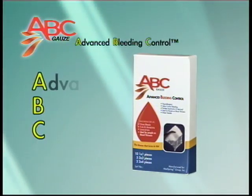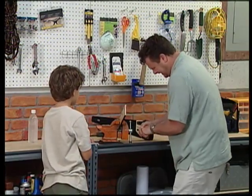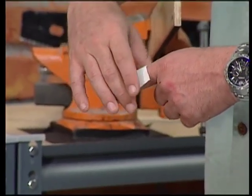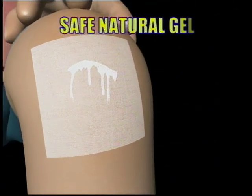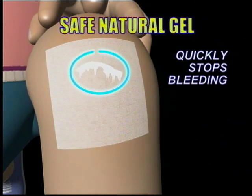Unlike traditional bandages, ABC Gauze stops bleeding from cuts, injuries, and lacerations almost instantly, something ordinary gauze and bandages can't do. Here's how it works: when ABC Gauze is placed onto the bleed point, it turns into a safe, clear gel that expands, promotes clotting, and stops the bleeding.